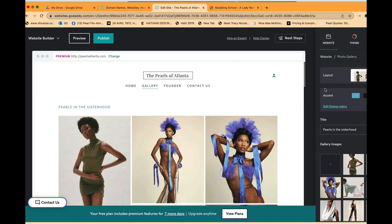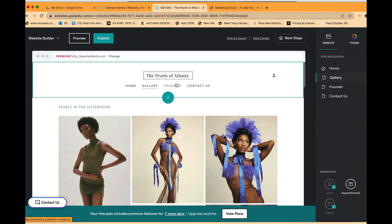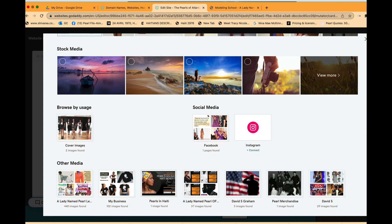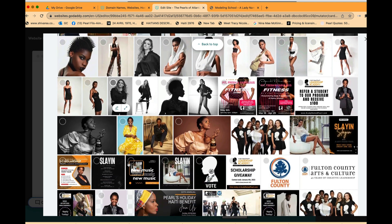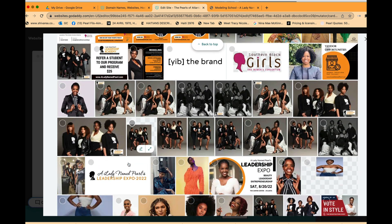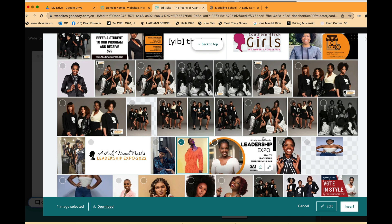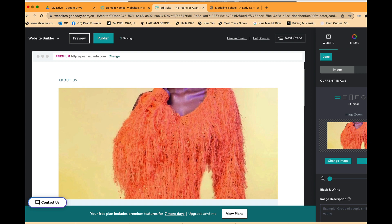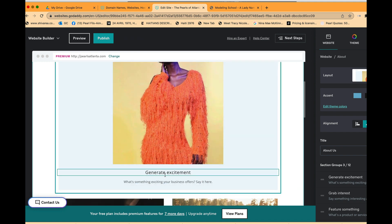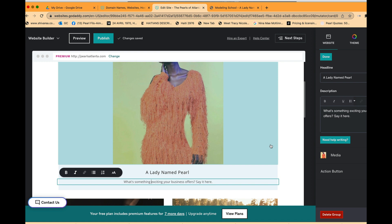Now I'll click on the Founder page. I want to find a picture of myself. I'll pick something fun and adjust it to fit. The founder photo is placed, and then I can add my bio in this section right here.